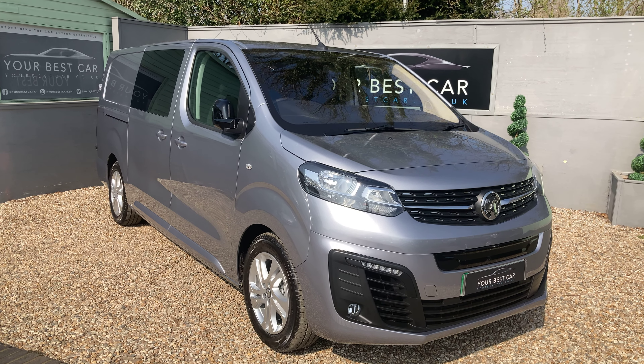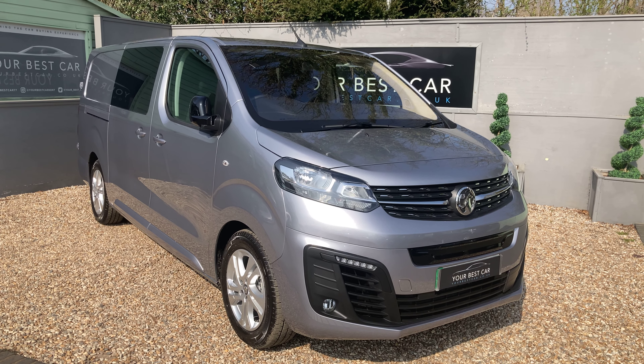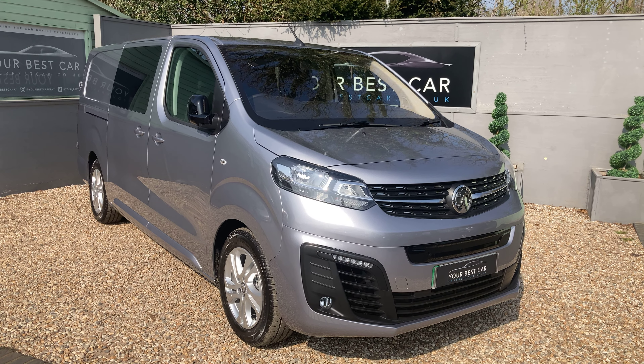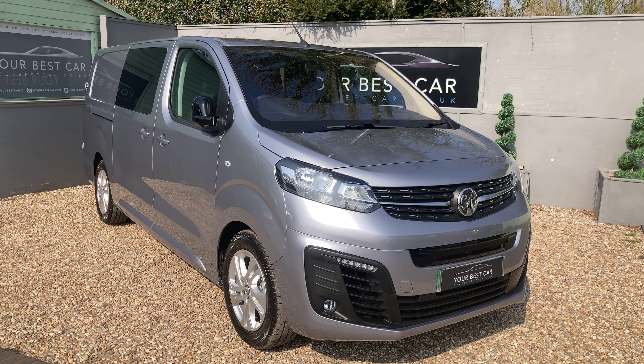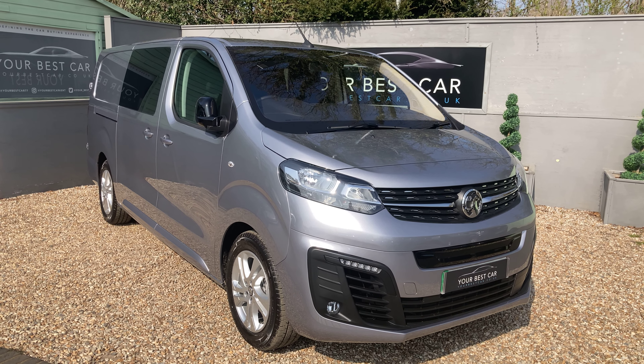Good morning and welcome to Your Best Car in Kent. My name is Ben and this is the walk-around video for our brand new 2022 Vauxhall Vivaro E cab van. It is fully electric with 200 miles of range, it's only got about one or two miles on the clock being brand new, and it does seat six people.